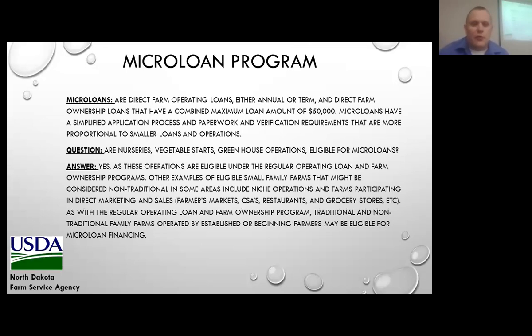One of our most popular programs in North Dakota for high tunnels is the microloan program, where you could borrow up to $50,000 to build a high tunnel. The question always arises — are nurseries, vegetable starts, or greenhouse operations eligible? And the answer is yes, they are eligible for the microloan program. Farmers markets or CSAs can also use the microloan program.